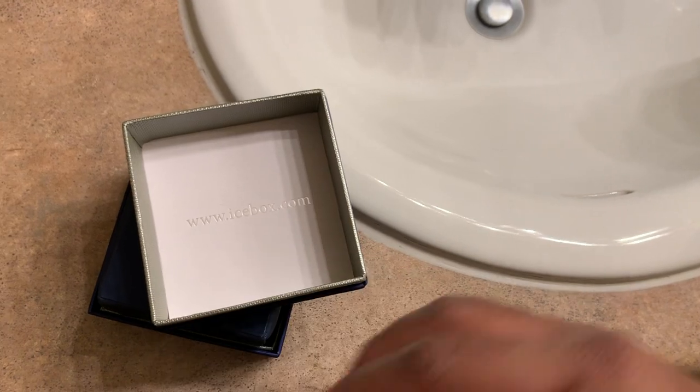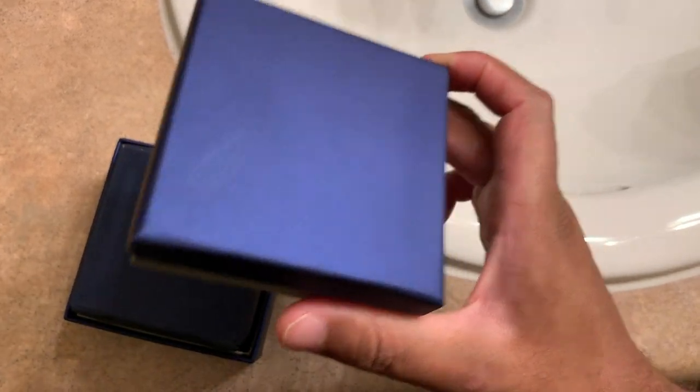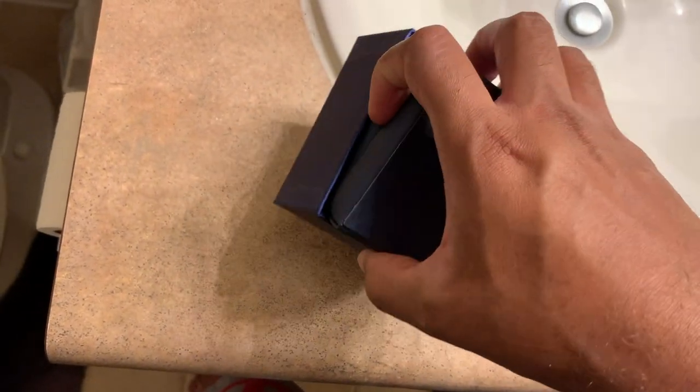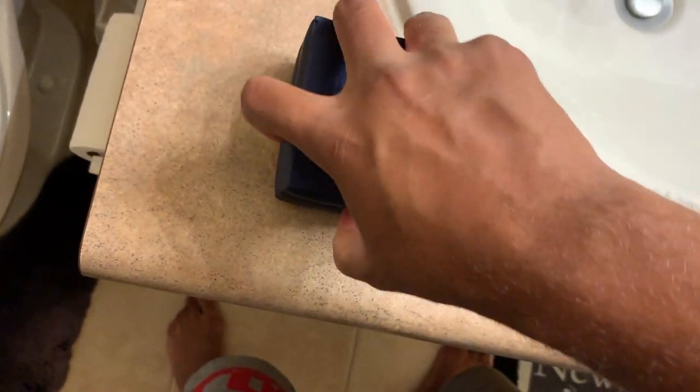Not to say that anybody viewing this is a weirdo, but you never know. So on the inside you got this royal blue box, a little bit of silver. You got the company website right there. We'll file that to the side. And then we can take a look at a couple more branding stamps. Now we're going to get into the good stuff.